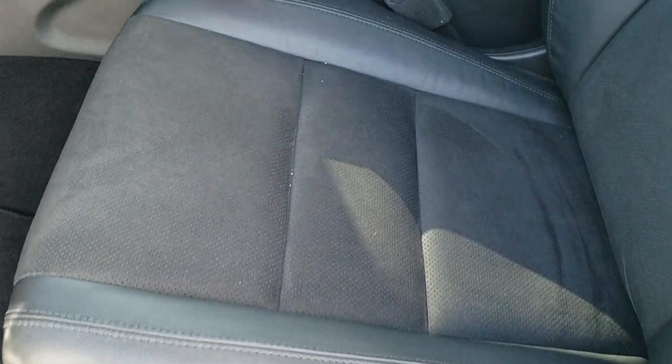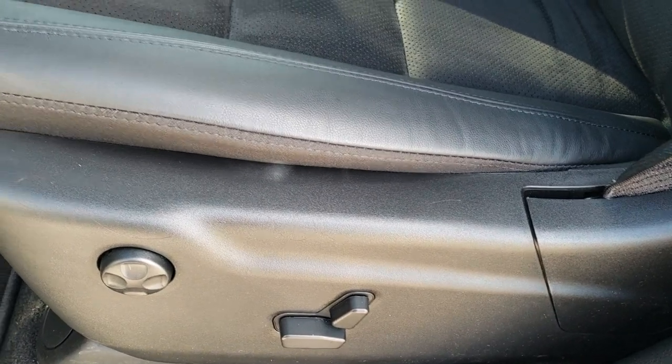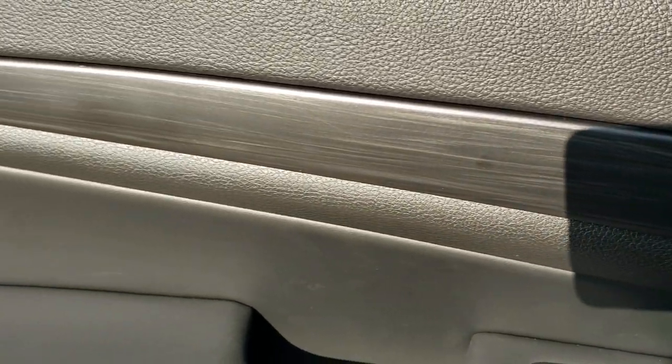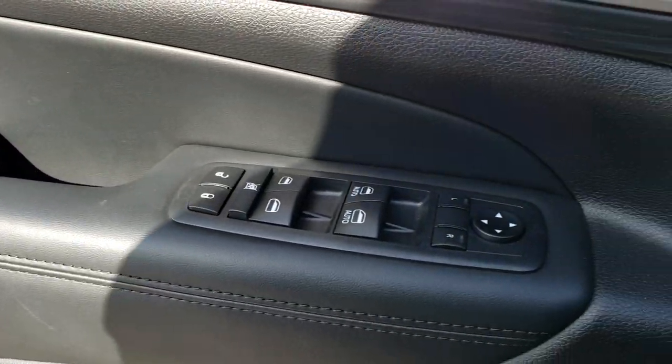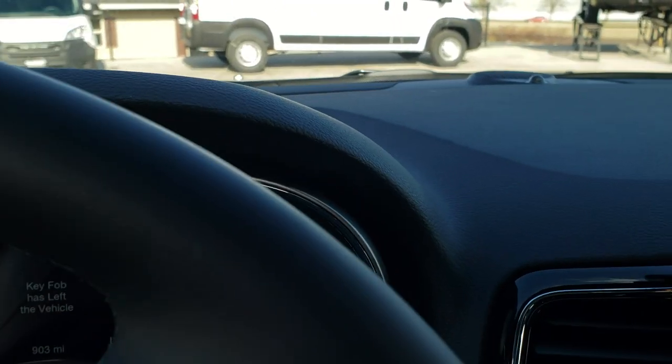Inside, the Altitude Package gives you the black leather and suede — this part's suede right here. The seats are heated, and you have a power driver's seat with lumbar. You've got auto headlamps, and I always like to point out the nice dark wood grain trim on the doors and the dash. Power windows, power locks, power mirrors.